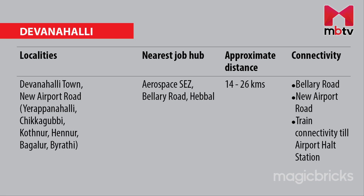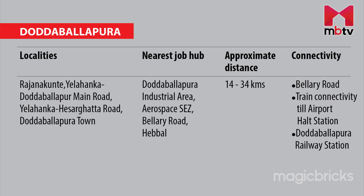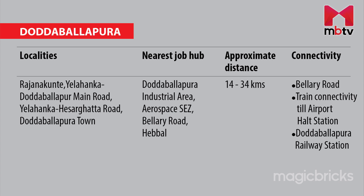One can also rely on train connectivity to the newly inaugurated Airport Hall station and Devanahalli railway station. For people residing in Rajankunte, Yelahanka-Doddaballapura Main Road, Yelahanka-Hasurgatta Road and Doddaballapura Town, Doddaballapura Industrial Area, Aerospace SEZ and companies situated in Ballari Road and Hebbal are the nearest job hubs. The average distance for commute is 14 to 34 km, with Ballari Road being the arterial road for connectivity. One can also rely on trains till the Airport Hall station or the Doddaballapura railway station.